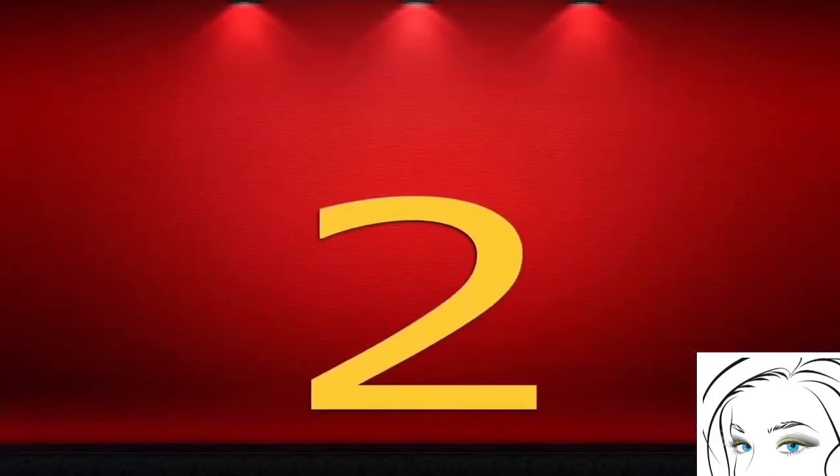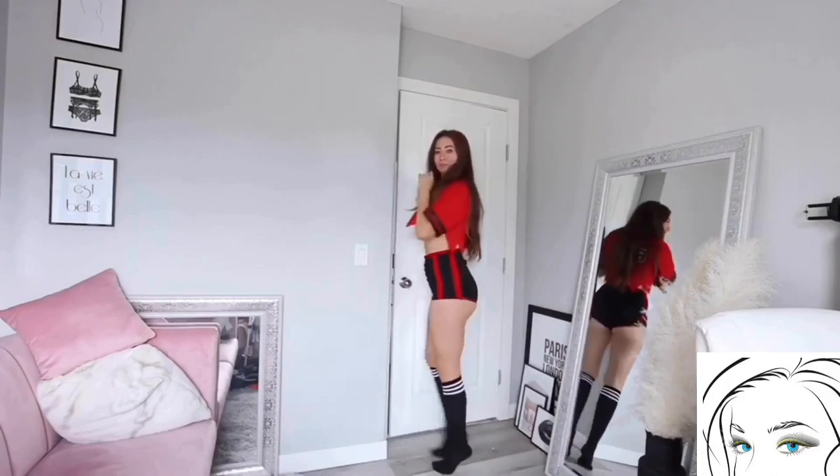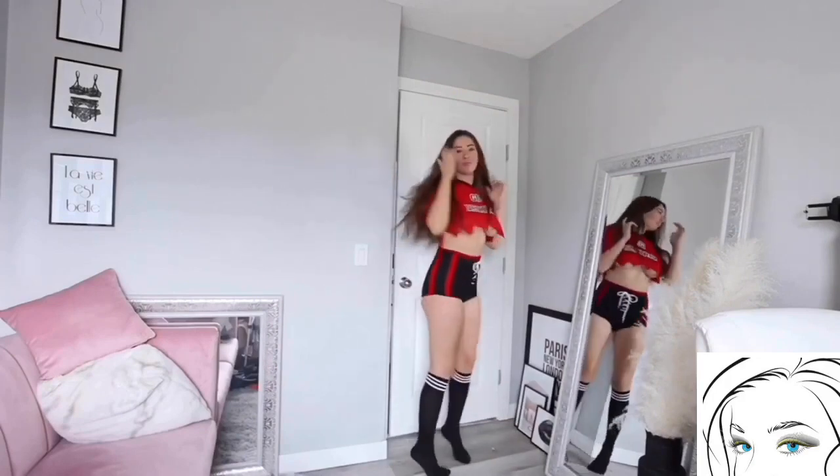The second Halloween costume is this Go Devils costume. The shorts are cute and look so lovely because of this black and red color combination. It's a high-waisted short but you will show a little bit of your booty, especially if you have a big booty and you like to show. The white laces in the front of these shorts makes it more appealing, and the red top is also looking beautiful and goes with the Halloween theme.